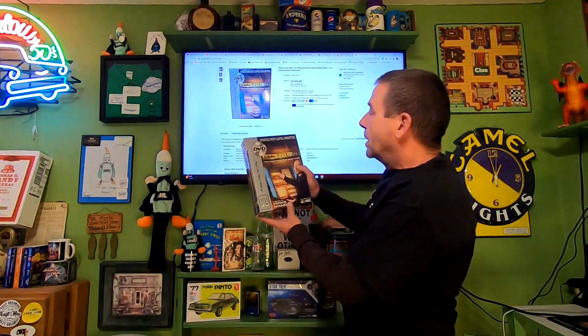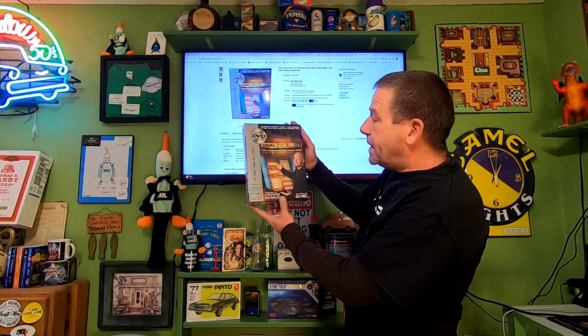Today is Wednesday, January 11th and we have five orders going out. First item is a thrift store item — this Deal or No Deal DVD game, picked up at my local thrift store, only into it for a dollar. This sold for $14.82 and it is going free shipping.